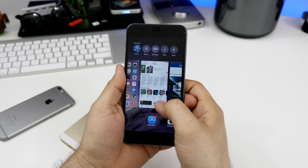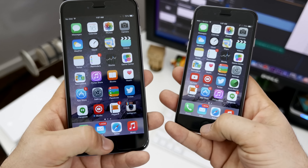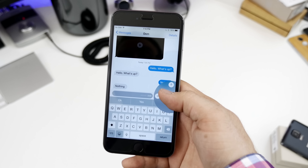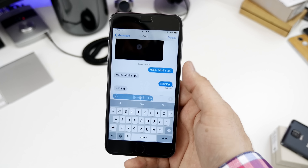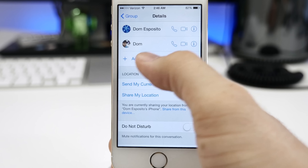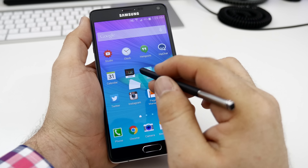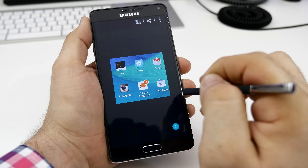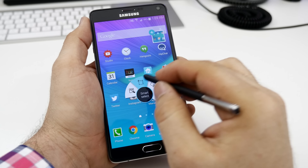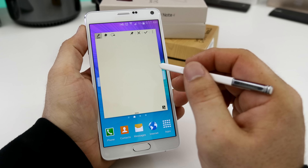Obviously, there's going to be a big difference between the user experience and features on each device. With the iPhone 6 Plus, we're running iOS 8, which is a very simplistic experience overall. Apple keeps iOS fine-tuned and under control for the most part, but that's not always a good thing for everyone. iOS is going to offer the same experience on the iPhone 6 Plus as it does on the iPhone 6 and, for the most part, iPhone 5S. I'm not going to get in-depth with the features that iOS 8 brings to the table, but if you'd like to find out more, check out the video I've linked below.